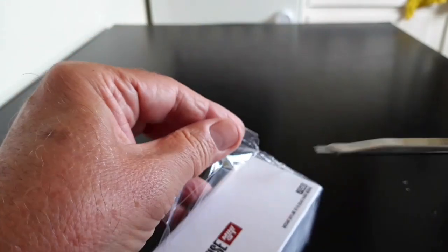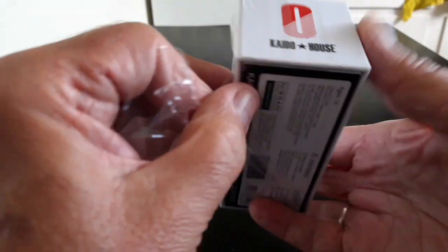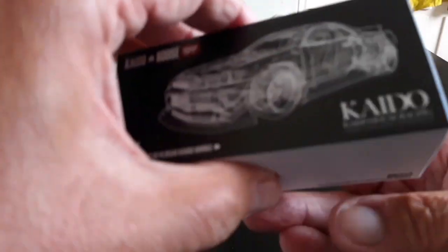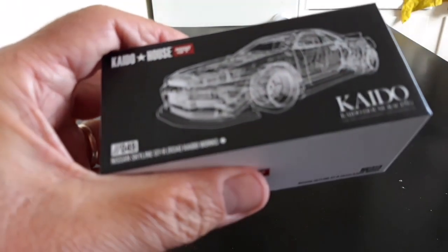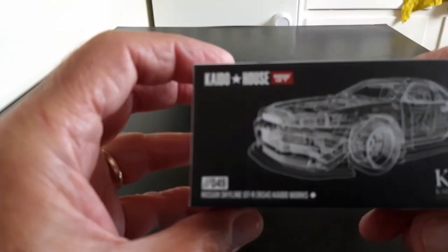There's so much protective cellophane on these things, isn't there. Okay, here we go — and there's very nice artwork on the box.